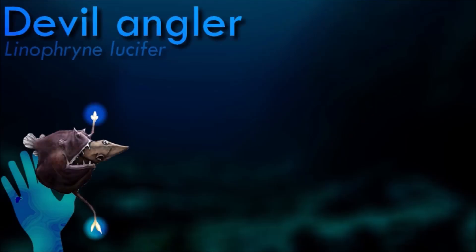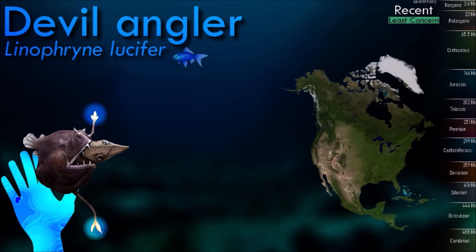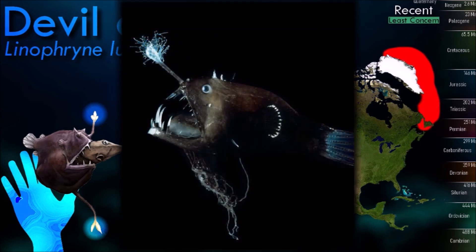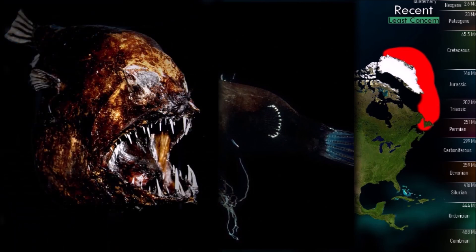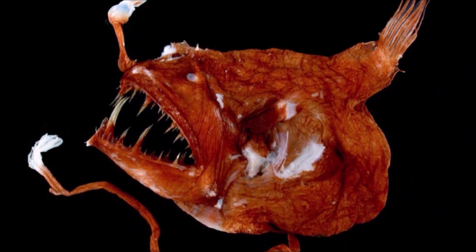Devil angler have a highly specialized and distinctive appearance. They typically have a small, globular body with a large head and a wide mouth. They possess long, slender, and filamentous appendages known as illicia, which extend from their heads. Bioluminescence in bathypelagic species still remains poorly studied due to difficulties in collecting specimens at this depth.